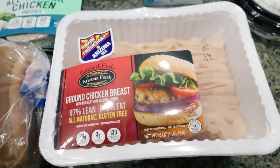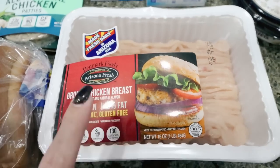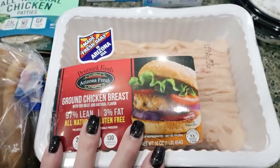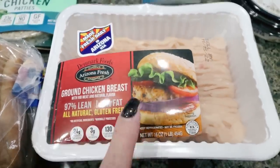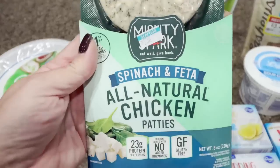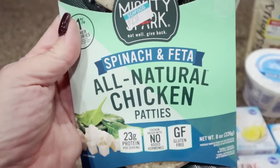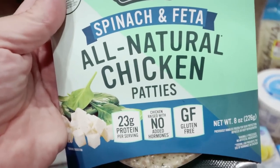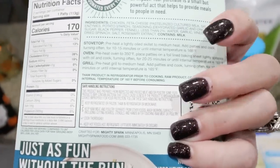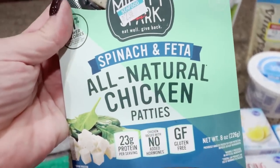A pound of ground chicken — I have a meal prep recipe that calls for ground turkey, but I like ground chicken better, so I'm swapping it out. This ground chicken is zero points on WW, just like 99% ground turkey. I also grabbed a loaf of Wonder Bread for Troy. And here's a new food find sitting next to the ground chicken: Mighty Spark spinach and feta all-natural chicken patties — 23 grams of protein, 170 calories per patty. I think these would make a really good lunch, so we'll try them in Wednesday's What I Eat in a Day.